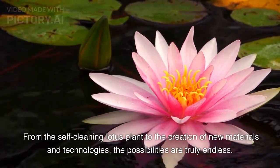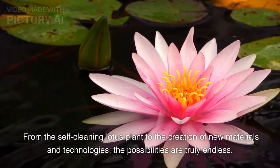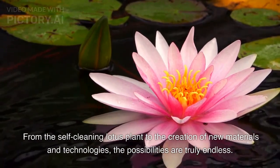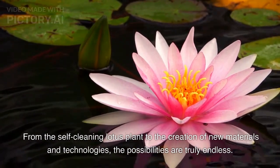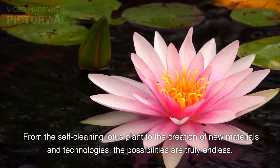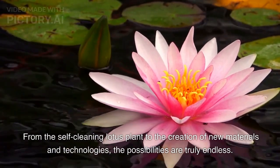Nature has always been a source of inspiration for human innovation, and the field of nanotechnology is no exception. By studying the nanostructures and processes found in nature, we can continue to make new and exciting advances in the field of nanotechnology. Whether it's creating self-cleaning materials inspired by the lotus plant or developing new materials with unique properties, the possibilities are truly endless.